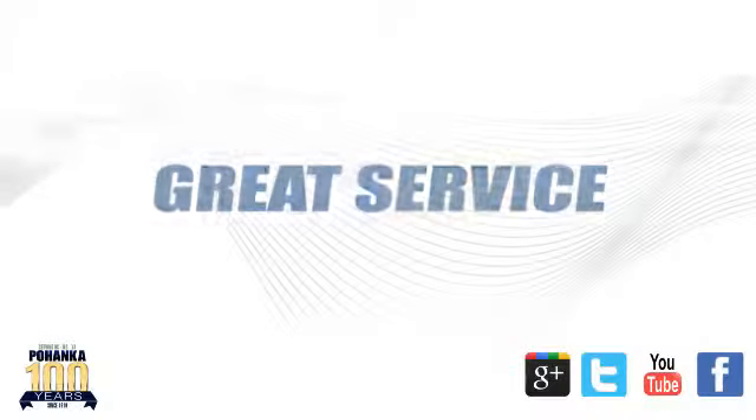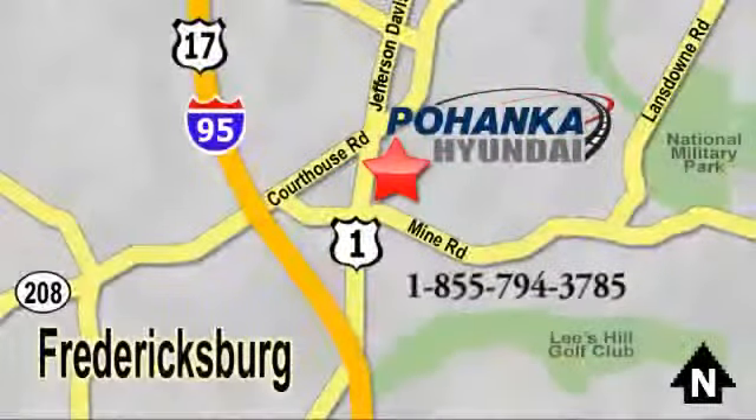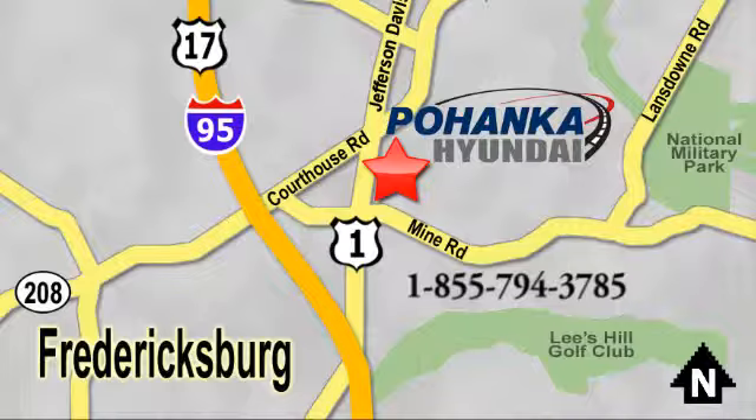Great service, great selection, and low prices. That's why Poheka Hyundai of Fredericksburg is a great place to buy a car. Visit today, located on Route 1 in Fredericksburg, Virginia.